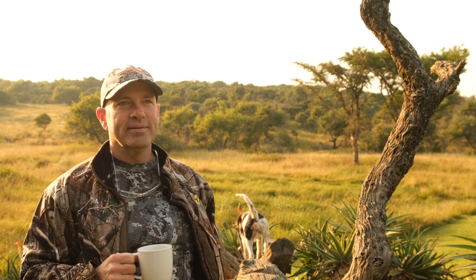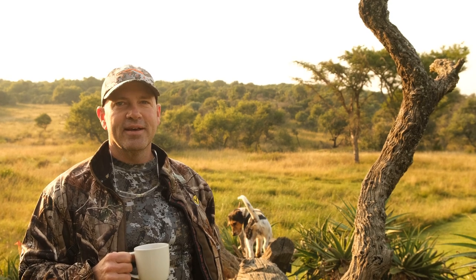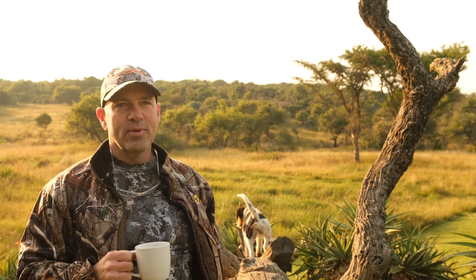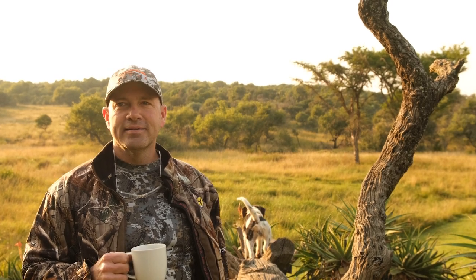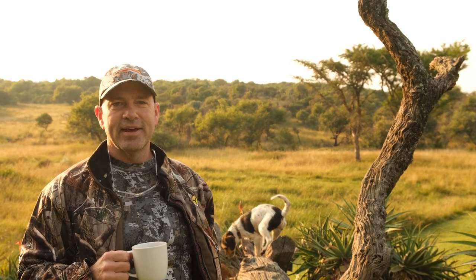Kudu — that's number one. But also Wildebeest, a blue Wildebeest, Gemsbok, Red Hartebeest, Impala, Bushbuck — who knows what we're going to find. But those are at the top of the list.